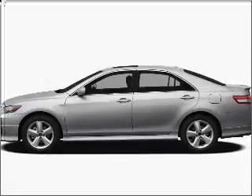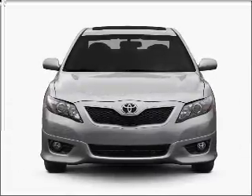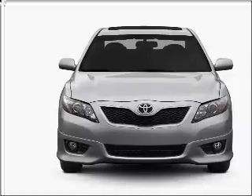Imagine yourself in this 2011 Toyota Camry. If you're looking for an automobile with great attributes, look no further. With an efficient four-cylinder engine that responds smoothly to its six-speed automatic transmission.